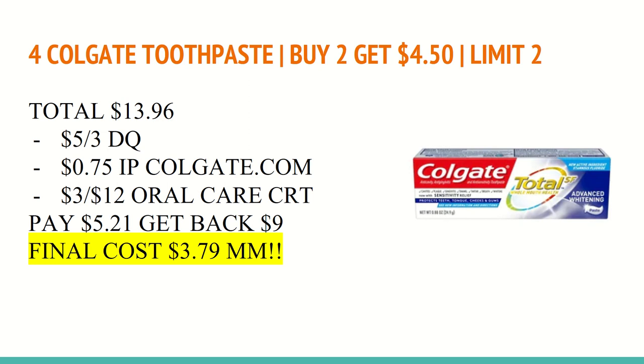It is for the Colgate Total SF Advanced Whitening — make sure you check back for our Sunday video to see if it was included. You'll also want to use a $3 off of $12 oral care CRT. Even if you don't have the CRT, it will be a moneymaker. You'll pay $5.21 out of pocket, get back a $9 Extra Care Buck hitting that limit twice, making the final cost a $3.79 moneymaker — or just a $0.79 moneymaker if you do not have the oral care CRT.